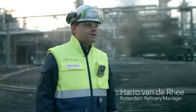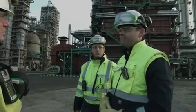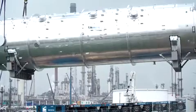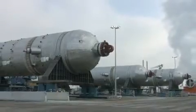Here at the Rotterdam refinery, the construction is on time and on track as we make great progress on this truly unique expansion project. To date we've hit a number of milestones. In just the past few months we've seen the delivery of our vacuum fractionation tower and the three main reactors for the new hydrocracker.